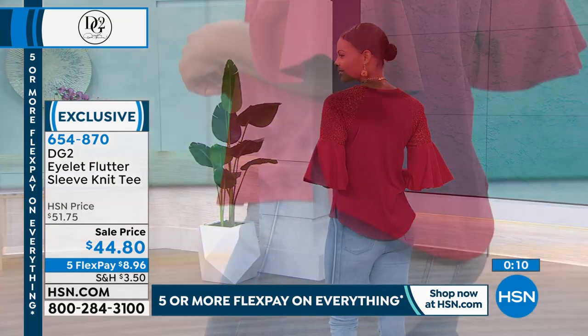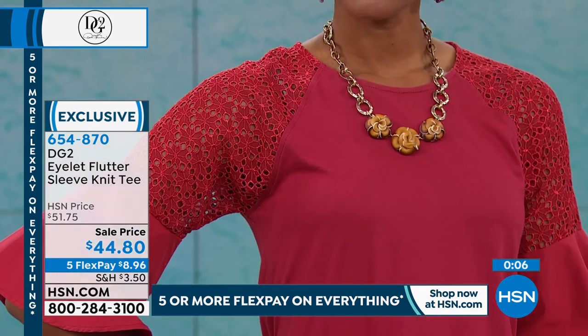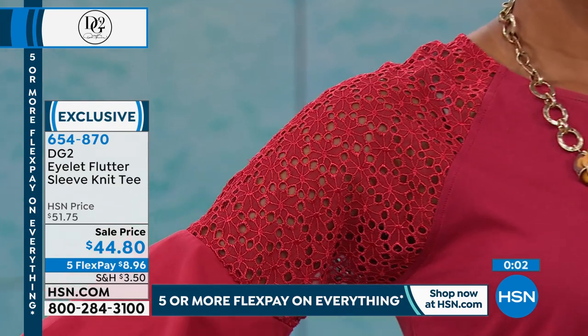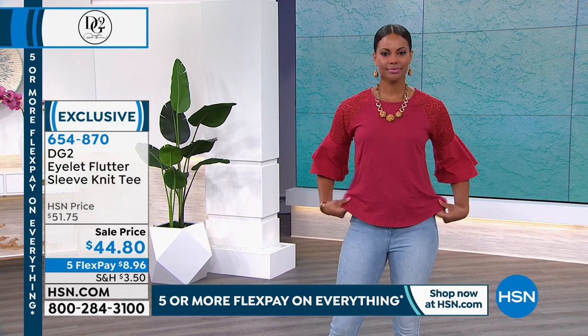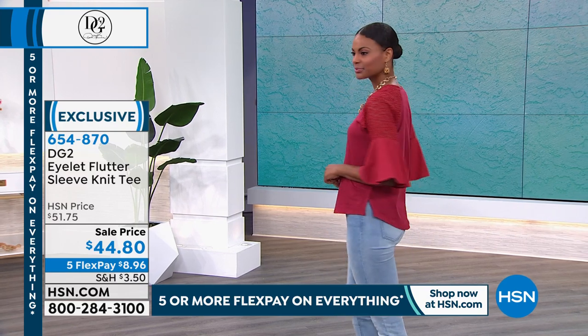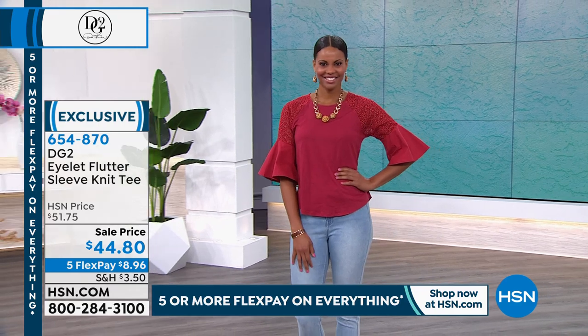We've not seen a low sale price like this on this top, so definitely pick yours and make your choice. The body is 100% cotton, so there's no stretch in that one — keep that in mind. If you're a little bustier, just keep that in mind with sizing. It has inherent cotton stretch, but there's no spandex.